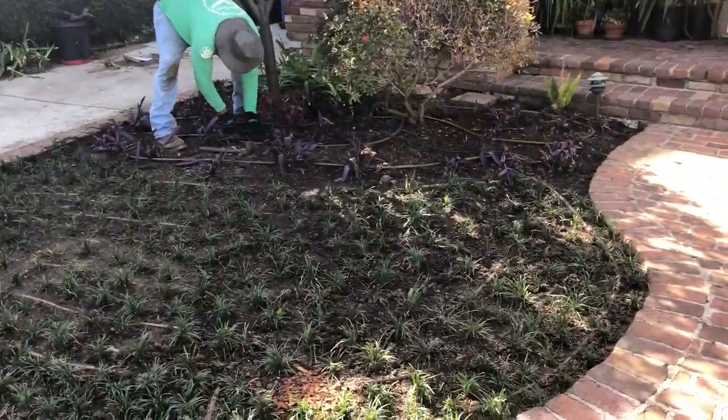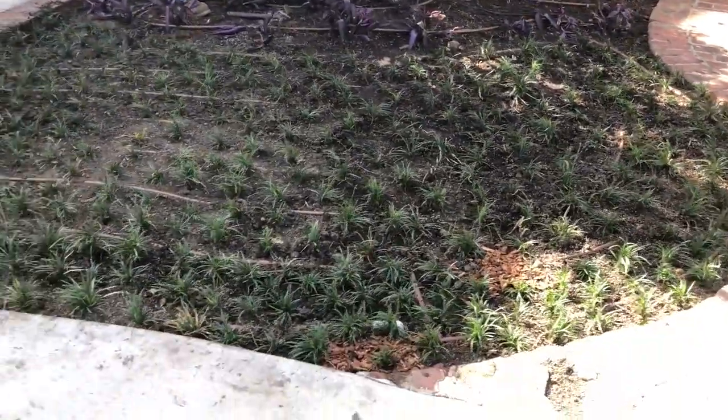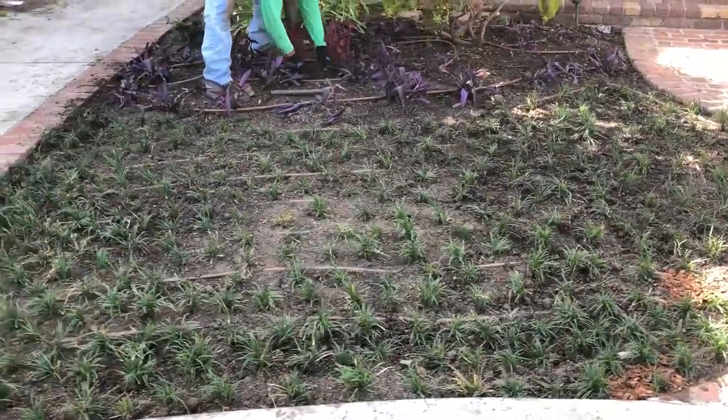Well, here we are beginning to wrap up our project in Encino. This is James with DreamEscapes.